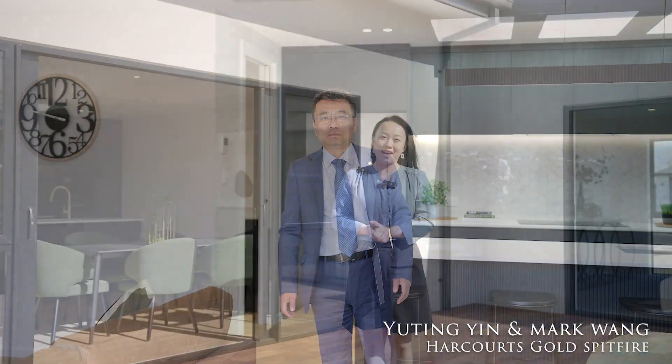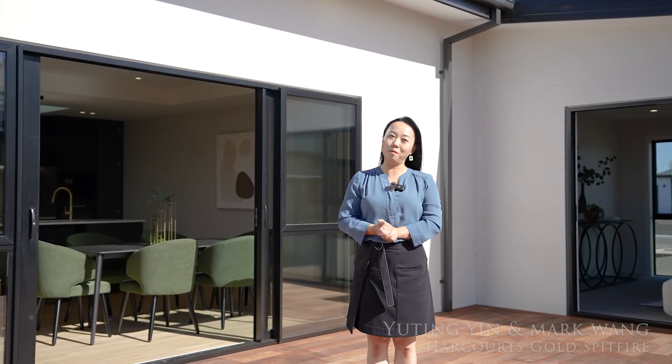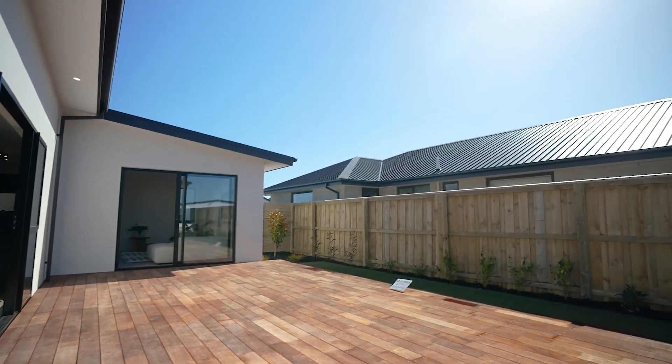I'm Mark Wang and I am Yuten Ying from Harcourt's Gold Speedfire office. We'd love to see you on our open home days — contact us for more information.